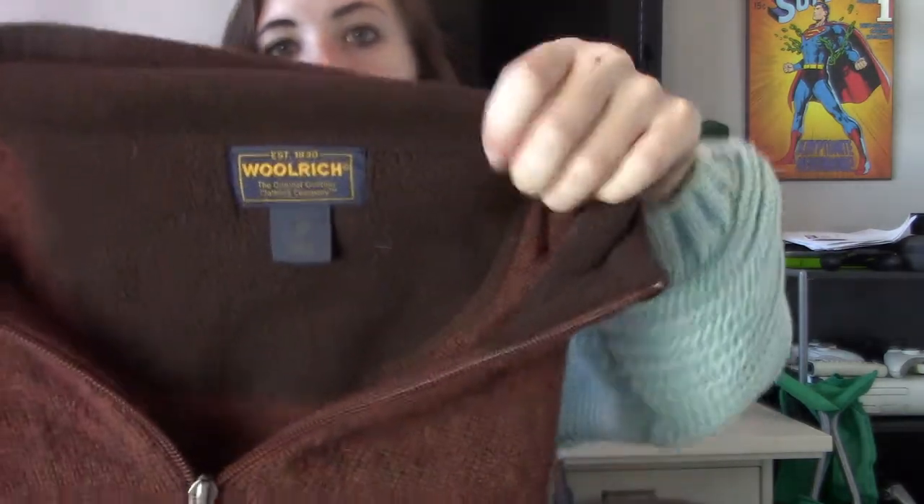Then we have another men's piece — this is Woolrich, size extra large, 100% wool, no holes. This is a scratchy wool — I would be very, very itchy wearing that.